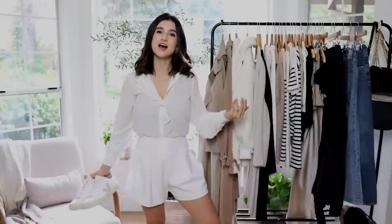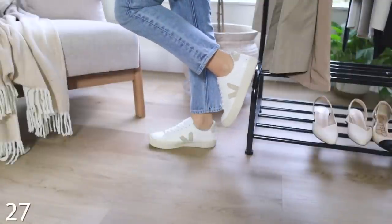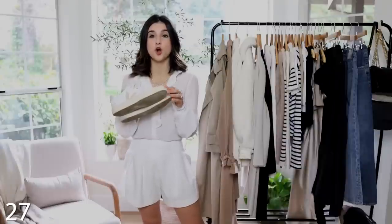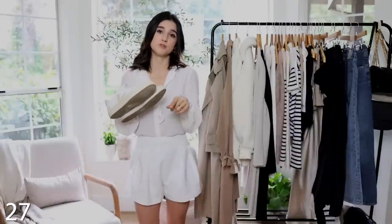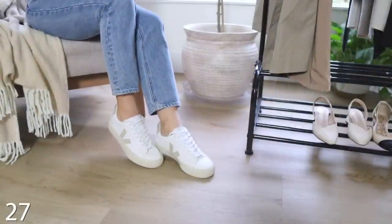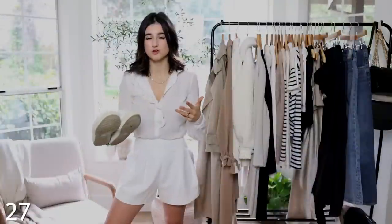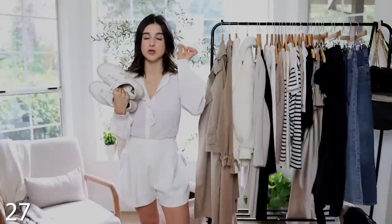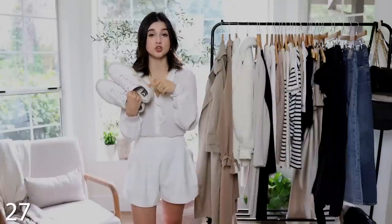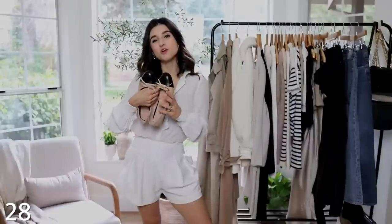Moving on to shoes — first up I recommend white sneakers because they're a classic for spring and summer. I'm actually working on a full video reviewing all my white sneakers in various styles, so if you're not in a rush you can wait a few weeks for that. My favorites are these specific ones because they give a vintage French vibe. I love the subtle light beige logo — normally I'm not into logos on clothing but here it looks really cool. They're also incredibly comfortable being real leather — they stretch and soften over time, so definitely worth the investment.